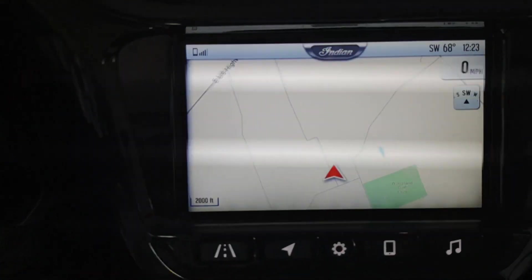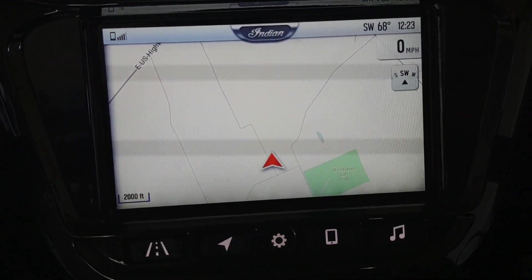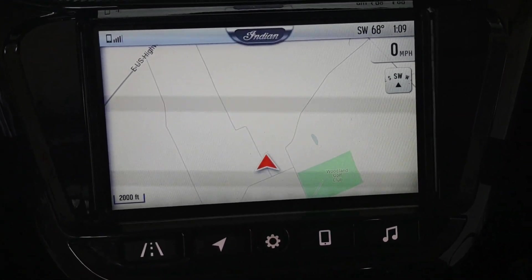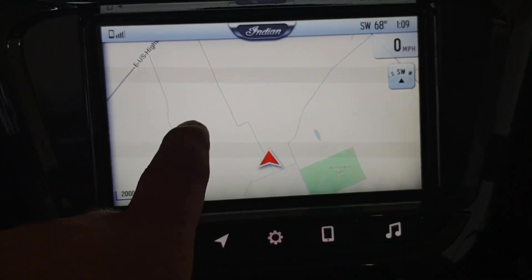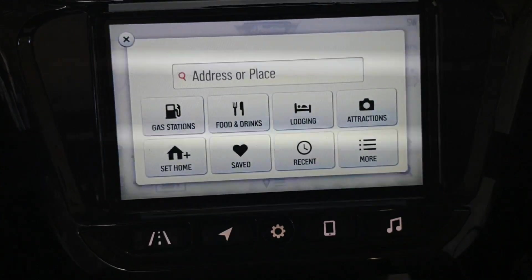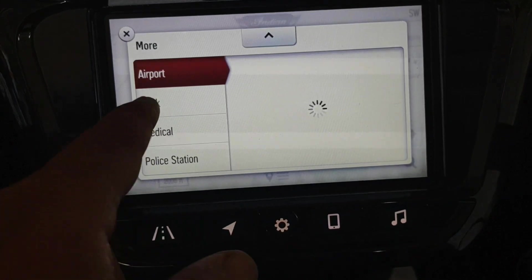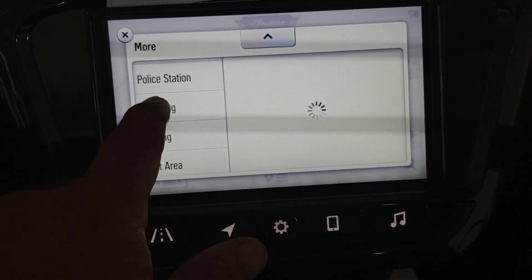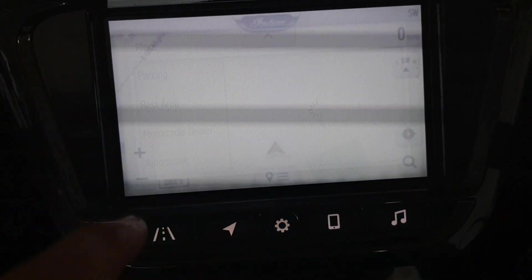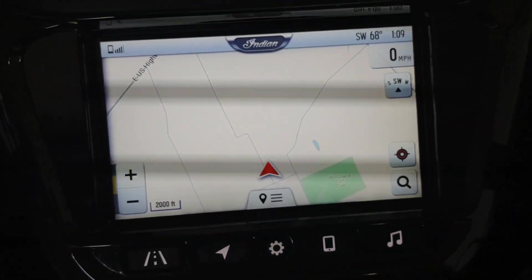You can do all of that from the Ride Command. This is all touchscreen by the way, so you can actually tap this and get the search — you can either put the address in or search nearby stuff, or get even more options to scroll through. But that's the navigation basically right there.